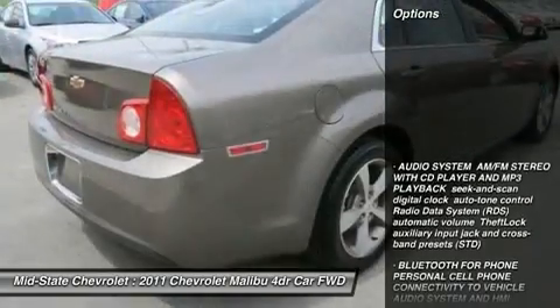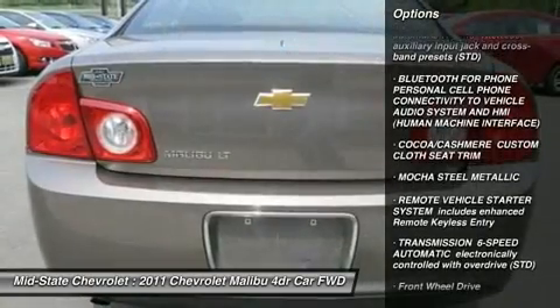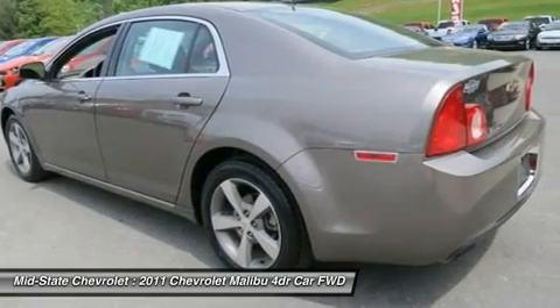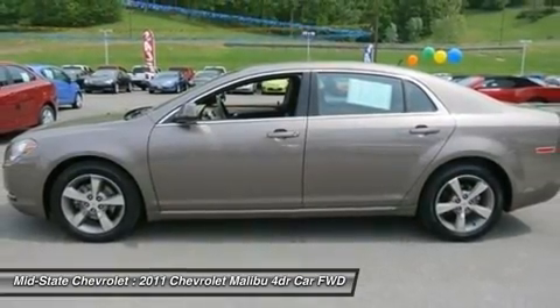Here are some of this vehicle's great options: traction control, remote engine start, stability control, steering wheel audio controls, anti-lock braking system, air conditioning, power steering, adjustable steering wheel, floor mats, and four-wheel disc brakes.